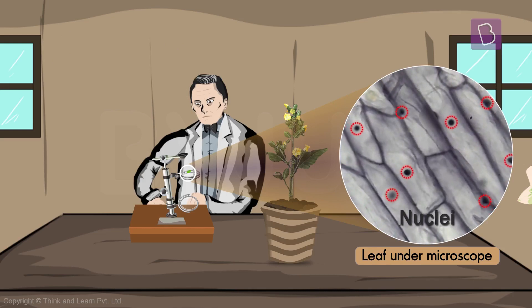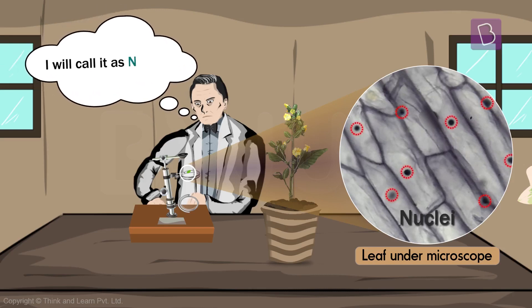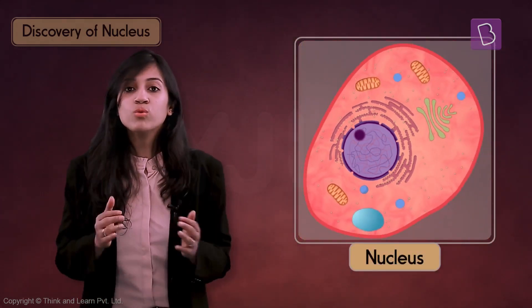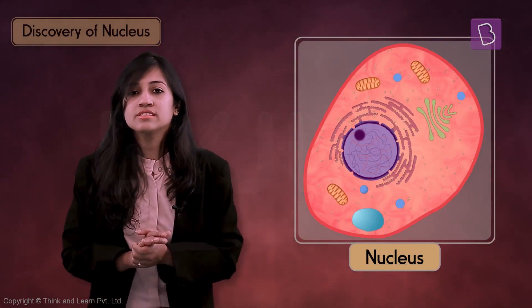Since they were present in all monocot plants that he observed, he called these spots the nucleus, which in simple English means the central and most important part of an object. But he wasn't really sure what it did — he just knew that it was there all the time in every plant cell he saw. Fast forward a few years and it was confirmed that the nucleus was in fact one of the most important parts of all eukaryotic cells.